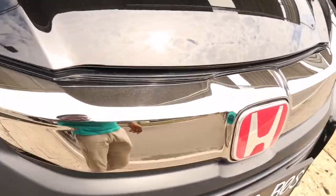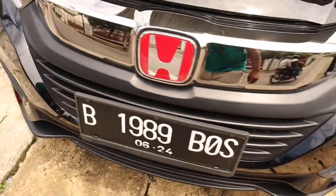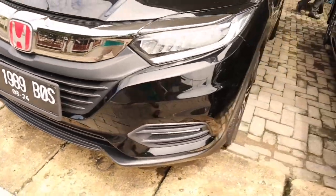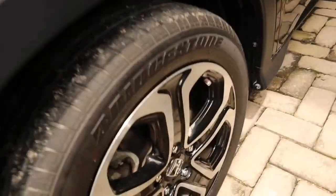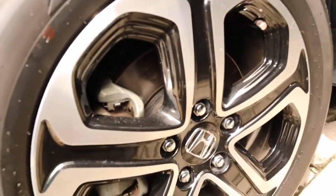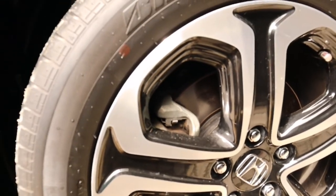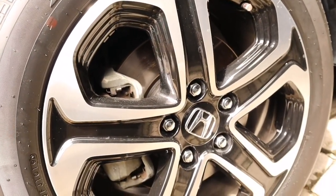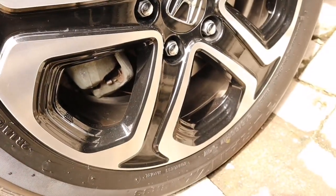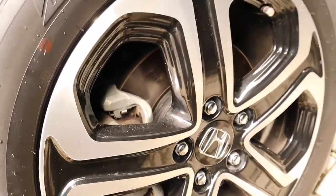Kondisinya luar biasa, mulus, warna hitam. Untuk pelek-nya sudah dua ton polished, menggunakan ban Bridgestone Turanza dengan ukuran 215/55 R17, pelek 5 palang R17.